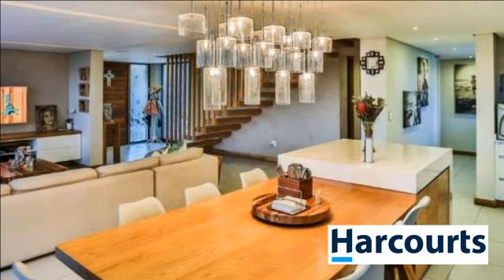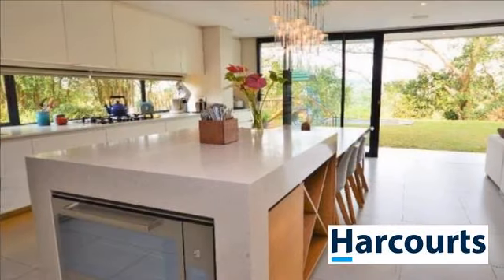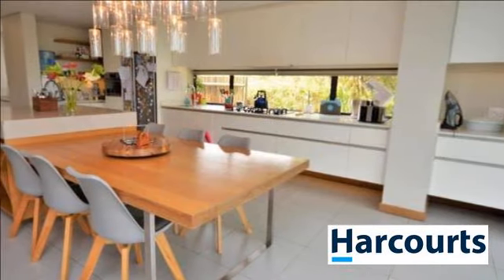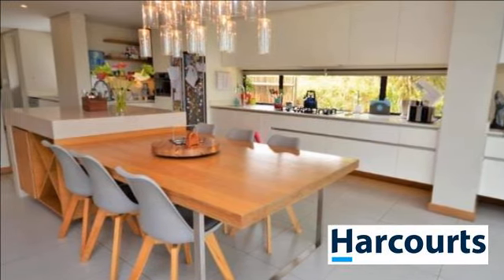The modern floating staircase leads to all of the bedrooms plus a second lounge. The stunning outdoor area is covered and has a braai area and pizza oven, making it the perfect spot for al fresco dining. Included is an automated double garage, carport and service quarters.